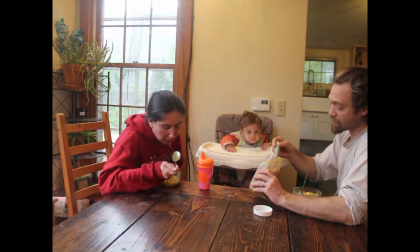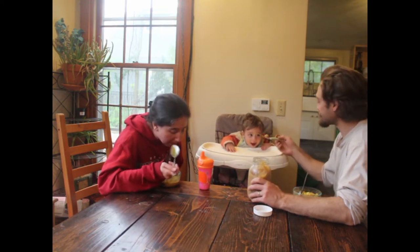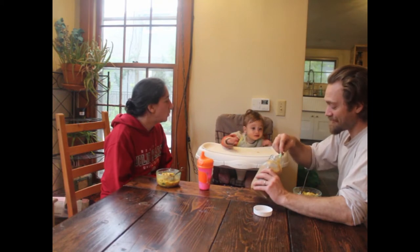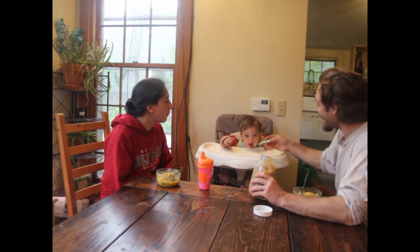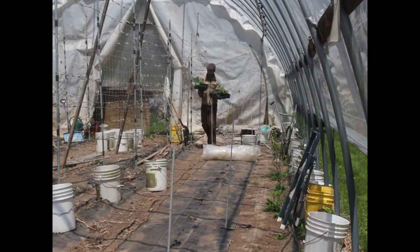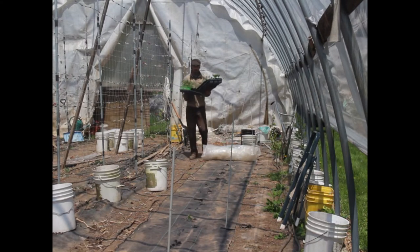Well, we have a ham! Finally time to plant out eggplants and cucumbers.